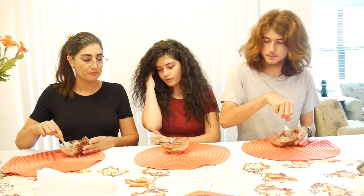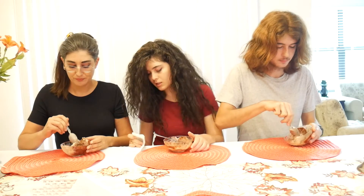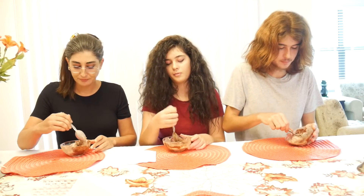Uh-oh, I got chocolate on the table. It's okay. Oh wait, maybe that's not chocolate. I don't remember what it is. Yum, yum, yum. How many layers are in here? I don't know. You'd know better than me.